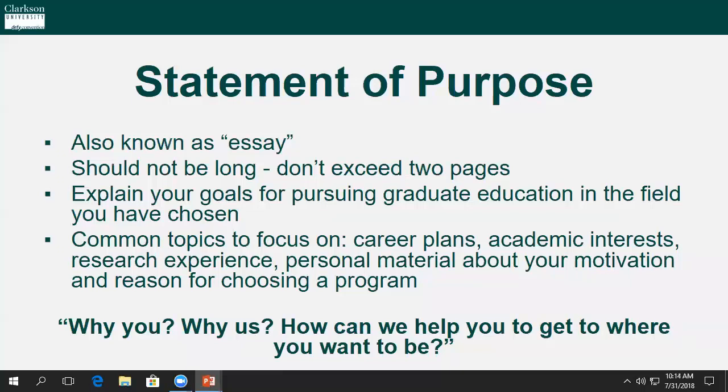The statement of purpose, or the essay, should be a brief synopsis that tells us why you, why us, and how we can help you get to where it is that you want to be.